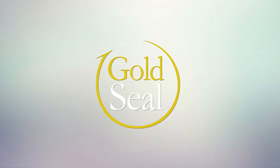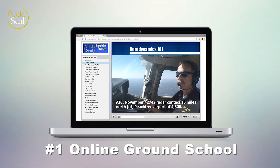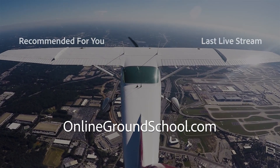Pass your written test and your checkride with Gold Seal, the internet's number one ground school. Take a free test drive today and see how much fun learning to fly can be at OnlineGroundSchool.com. We'll see you next time.